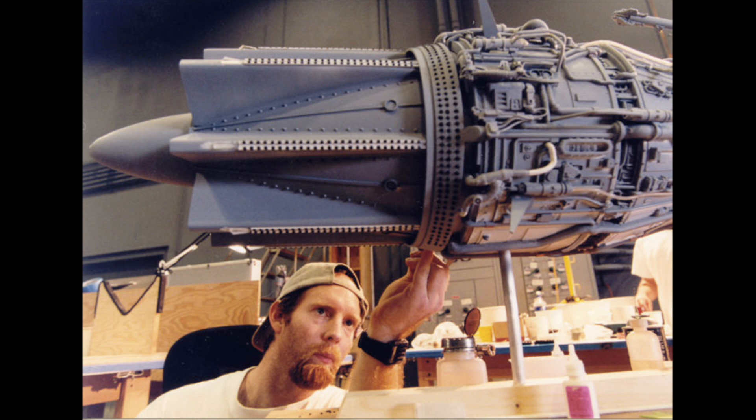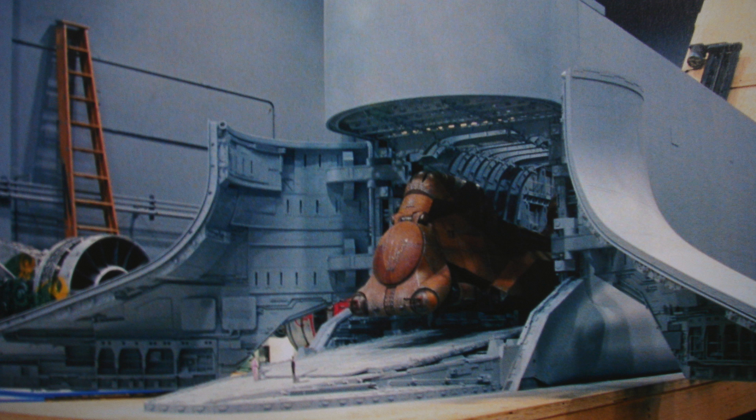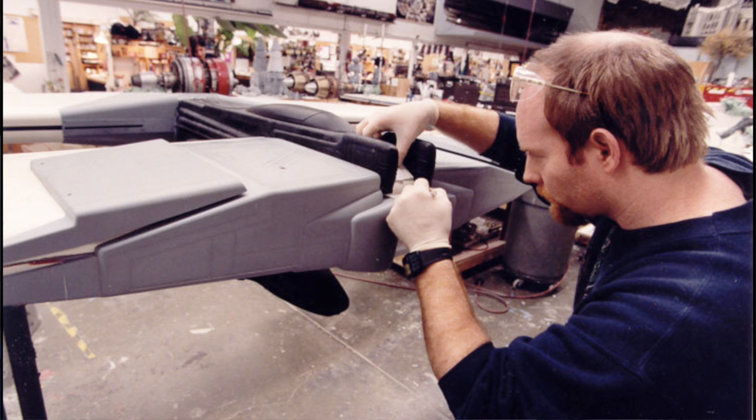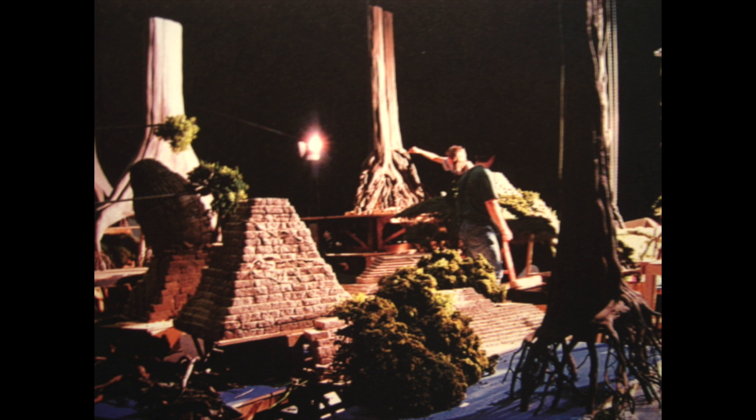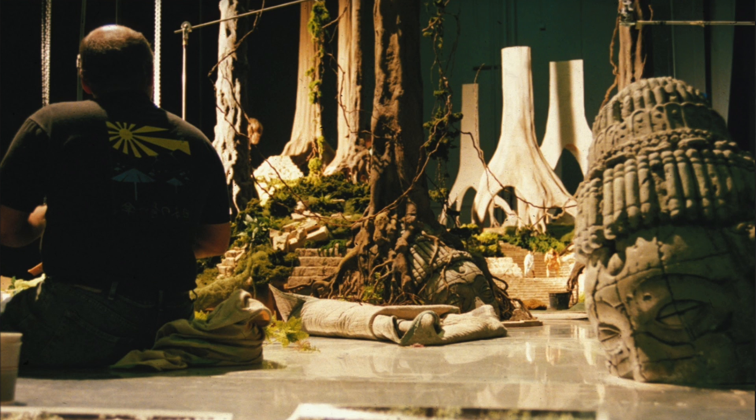For the miniatures on Episode 1, I got pod racers, a Federation landing ship — these little things that really actually made an impact on the show. It didn't get cut out. The Federation landing ship really worked out. And then there was a jungle, swampy kind of setting that I worked on for a long time — a lot of environment building, ground planes, and temples.